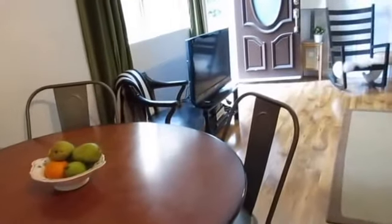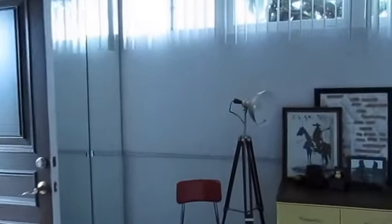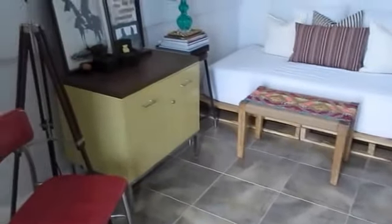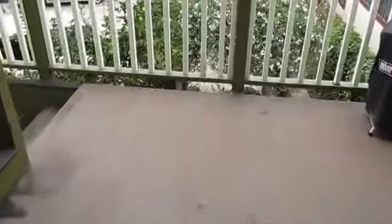We're going to make our way now into the first of the two bedrooms. This unit is shown furnished currently, but will be unfurnished upon move-in. This is a very spacious bedroom. Off of the first bedroom is a private patio.